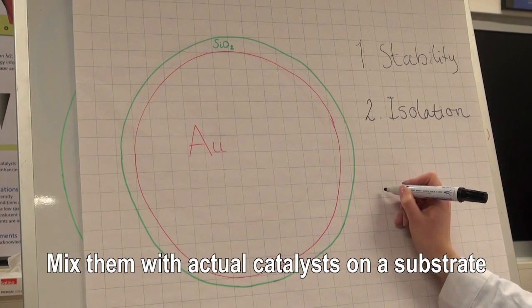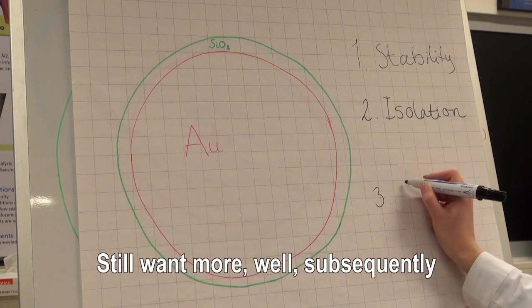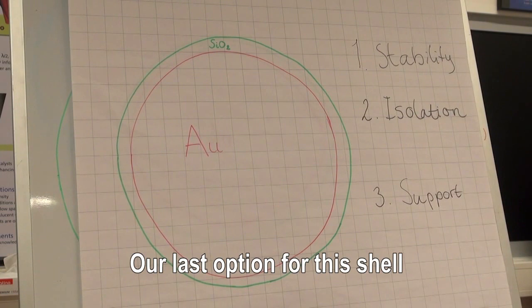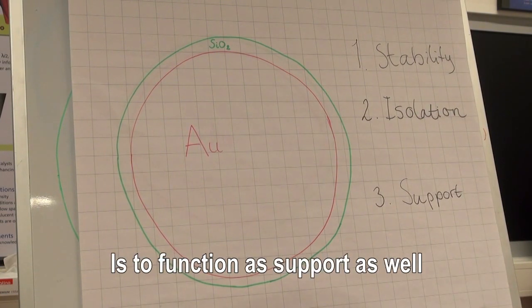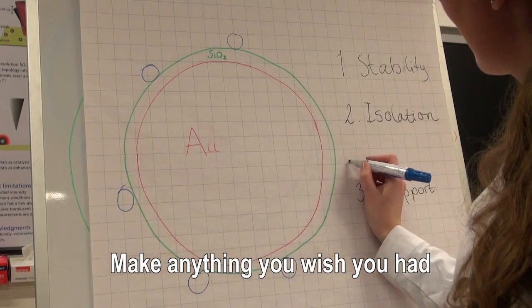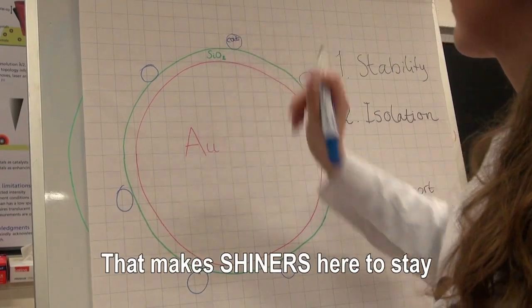Mix them with actual catalysts on a substrate, gain in-situ info on formed carbonate. Still one more — subsequently you get to purpose number three. Our last option for the shell is to function as support as well. Deposit on your SHINERS any actual catalyst, make anything you wish you had. According to us this is the way that makes SHINERS here to stay.